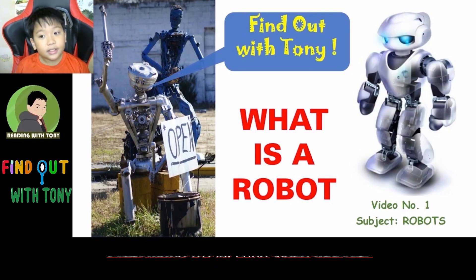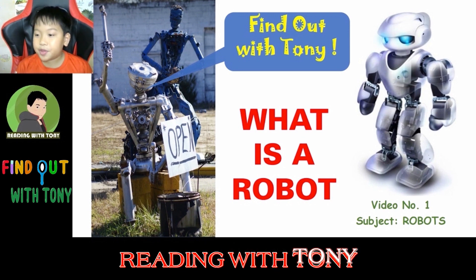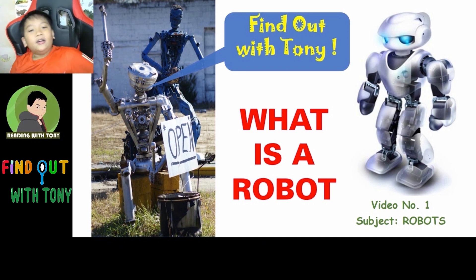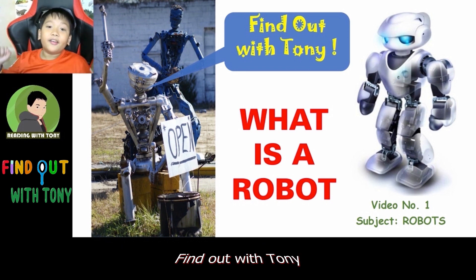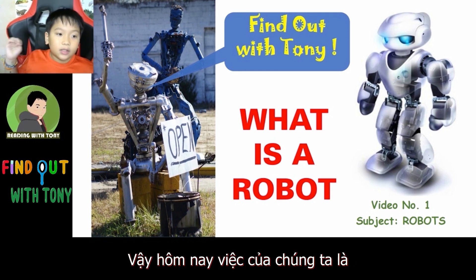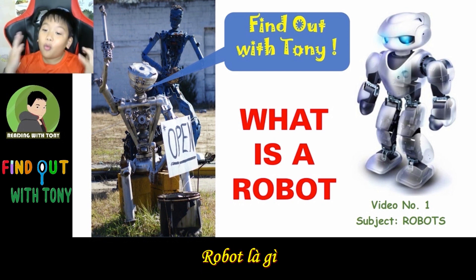Hi guys, welcome back to another video of Reading with Tony. Today we have a new fresh update and it's called Find Out with Tony. So what are we going to do today? We're going to find out what is a robot.